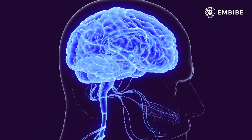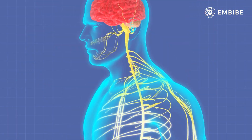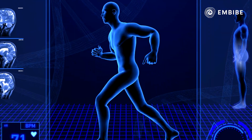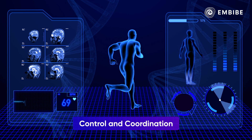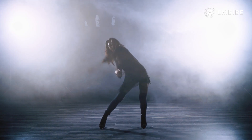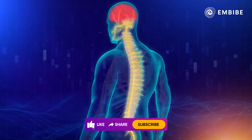Have you ever wondered how the brain controls the entire body? The answer is the human nervous system, which is spread over the entire body and lets us perform all tasks of control and coordination — ranging from an activity as trivial as picking up a glass to performing complicated dance routines.